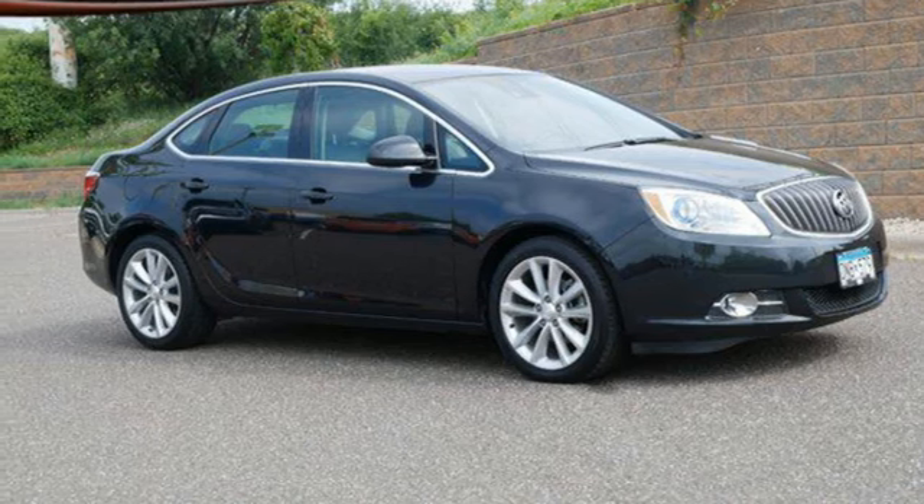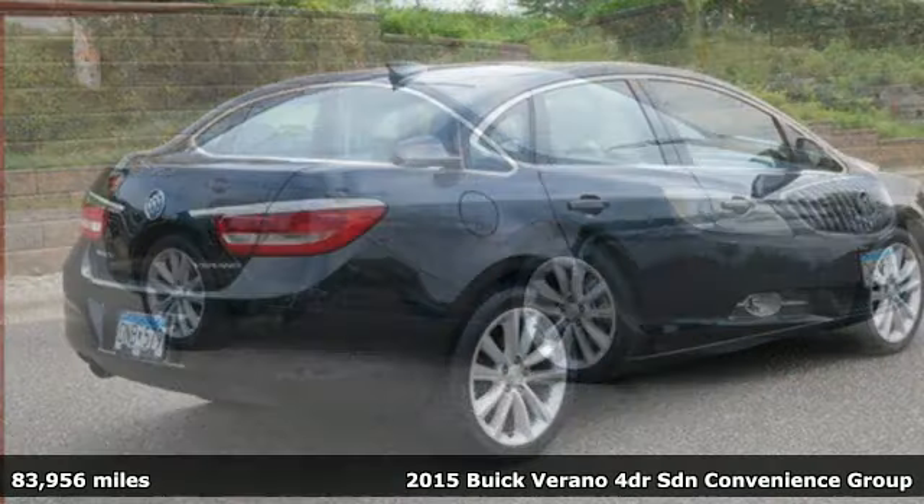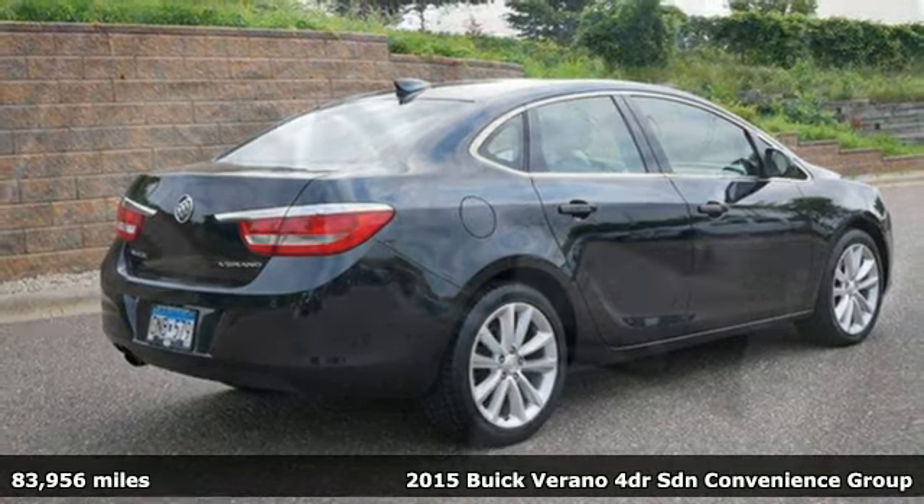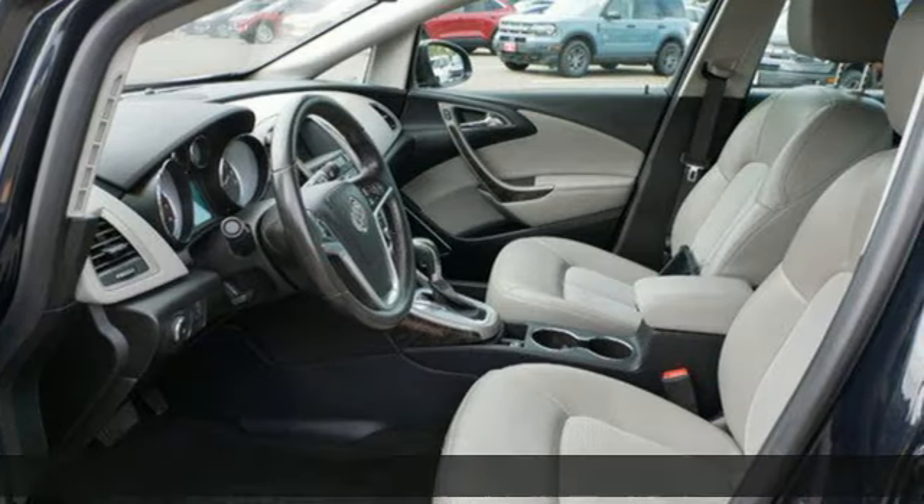Here's a 2015 Buick Verano. It's proof that full-size luxury can come in a smaller package. You'll look forward to every drive with features like these.